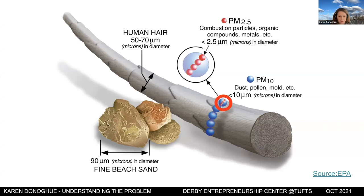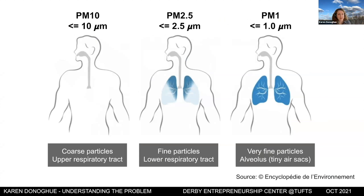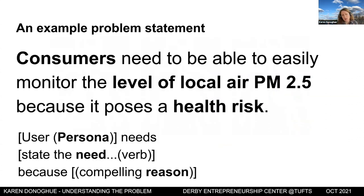PM 2.5 is particulate matter — very small pollution particles. Four PM 2.5 particles can fit on one small circle, and five of those circles can fit within the width of a human hair. Particles smaller than 2.5 micrometers can get deep into your lungs, posing a big health risk, especially for people with asthma. The Local Haze problem statement is: Consumers need to be able to easily monitor local PM 2.5 levels because it poses a health risk. That covers the persona, the need, and the compelling reason.